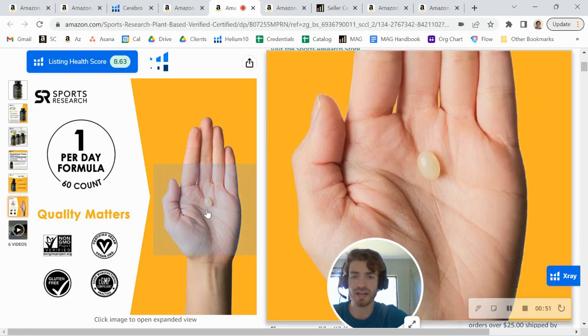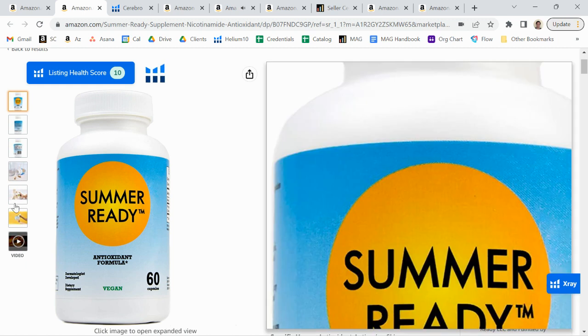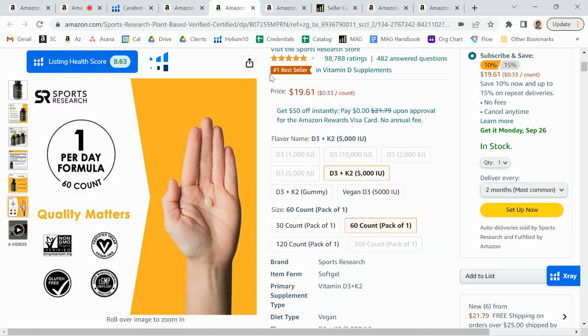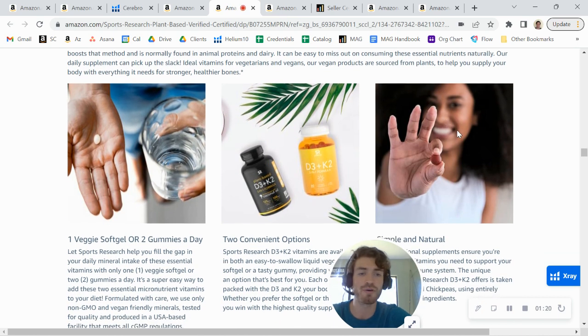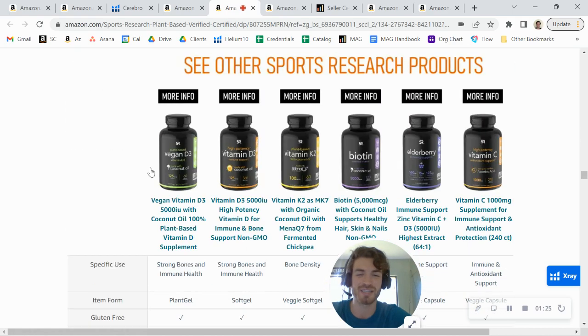They've also got another infographic and a little photo of the capsule within the hand. I'd like to see maybe a capsule compared to a quarter, or in somebody's hand, to see how big it actually is — that's really important. The first thing people are asking themselves when they look at a supplement listing is: does it work and is it going to work for me? You also want to show some lifestyle photos. Sports Research usually does a pretty good job — here's a good lifestyle photo of somebody actually holding the product, happy smiling faces, those kinds of things.